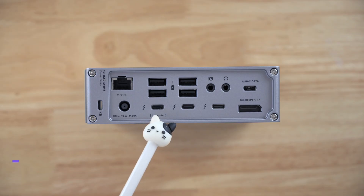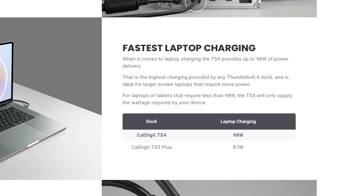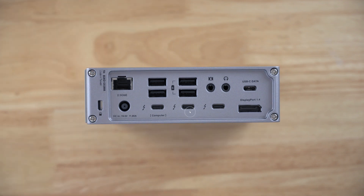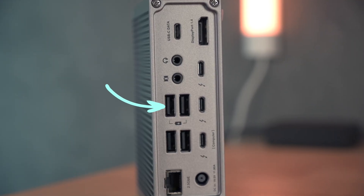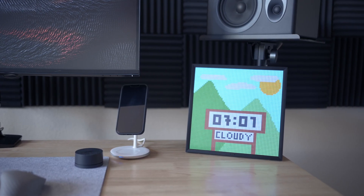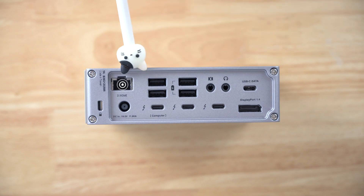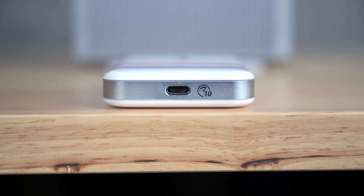Now the real business is on the other side. Let's start with the Thunderbolt 4 upstream port to connect to your host MacBook, with 98W of power supply — the highest charging rate by any Thunderbolt 4 dock on the market. Right next to it are two Thunderbolt 4 downstream ports at 40Gbps transfer speed. Moving on, we have a DisplayPort 1.4, another USB-C port, four additional USB-A ports, two of which are solely for charging. This comes in handy if you need to connect any USB power accessories on your desk. And two audio jacks to connect your microphones and speakers. Last but not least, a lightning fast 2.5Gb ethernet port. Keep in mind that all USB ports besides Thunderbolt 4 are USB 3.2 Gen 2, which provides 10Gbps transfer speed.